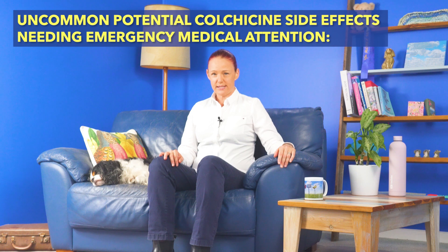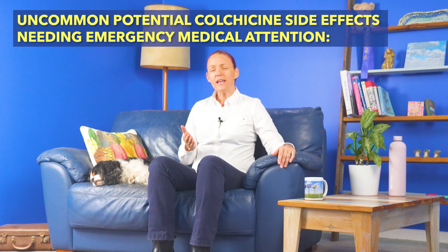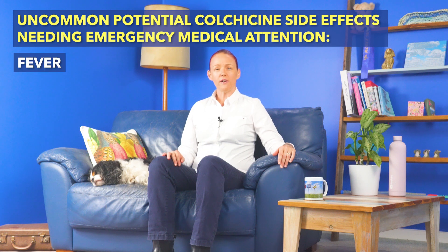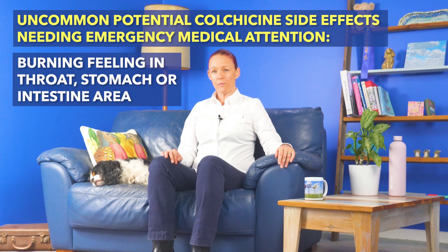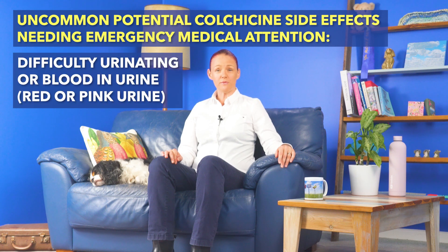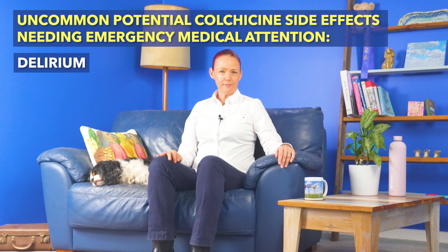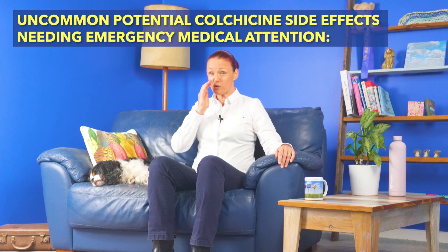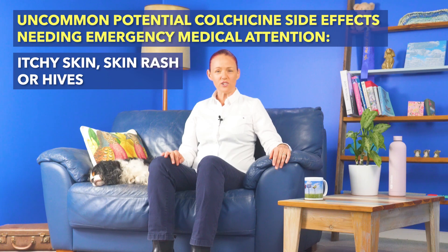This next list of colchicine's uncommon but serious toxicity symptoms — for which you would need to seek emergency medical attention — includes: unusual bleeding or bruising, increased tendency to infections, fever, feeling weak or fatigued, muscle pain or weakness, numbness or tingling in the fingers or toes, a raw or burning feeling in the throat or stomach or intestine area, severe vomiting or diarrhea which may or may not have red or black blood in it, difficulty urinating or blood in urine which may look pink or red, feeling confused, delirium, seizures or fits or convulsions, a pale or grey colour of the lips, tongue, or palms of hands, itchy skin, skin rash, or hives.